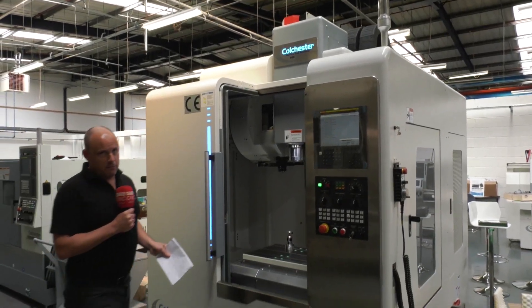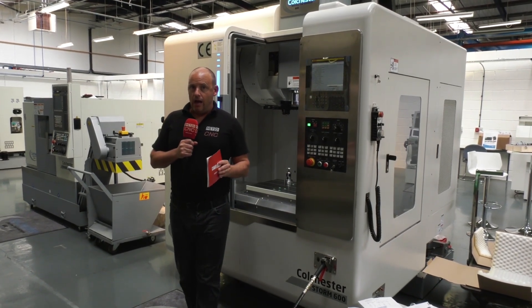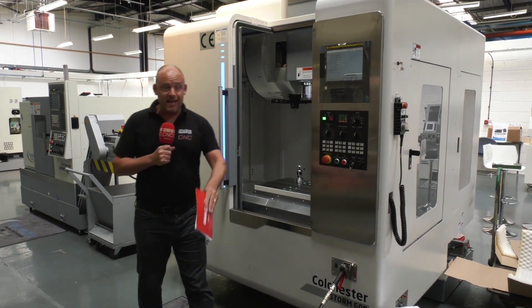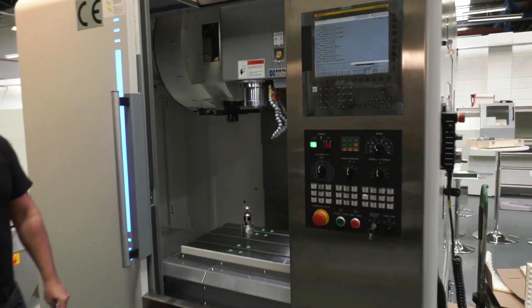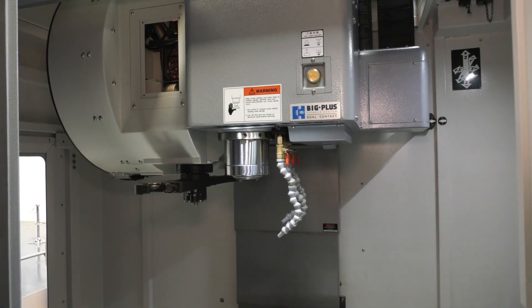Storm vertical machining centers from Colchester. They do have a lot of these machines in the field now and they've only been actually marketing and selling them for around about a year. This one's going out from this showroom in the next few days, but they do have others like this available and coming through.